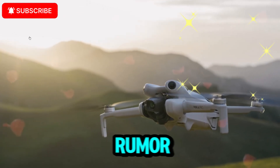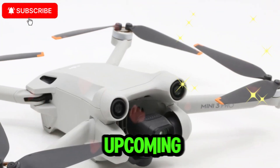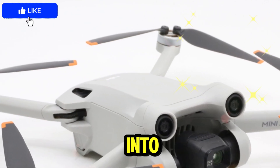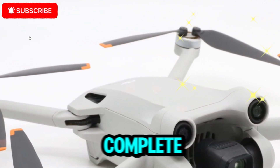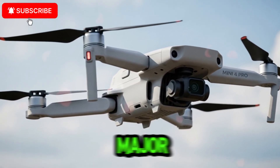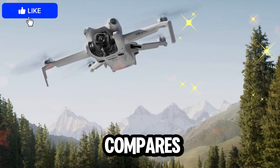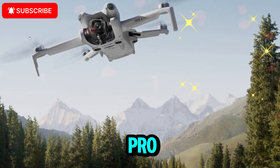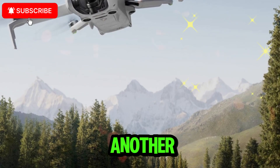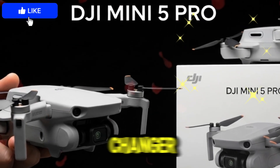For weeks now, the rumor mill has been on fire with new details surfacing about DJI's upcoming lightweight drone. Instead of chasing each small leak, I've gathered everything into one big breakdown, so you have a complete, easy-to-follow guide on what to expect. By the end of this, you'll know all the major features, rumored specs, potential release dates, price points, and even how it compares to the previous DJI Mini 4 Pro. Stick around because I'll also be covering another surprising leak: the DJI Mic 3 wireless microphone system that looks like a game-changer for creators.